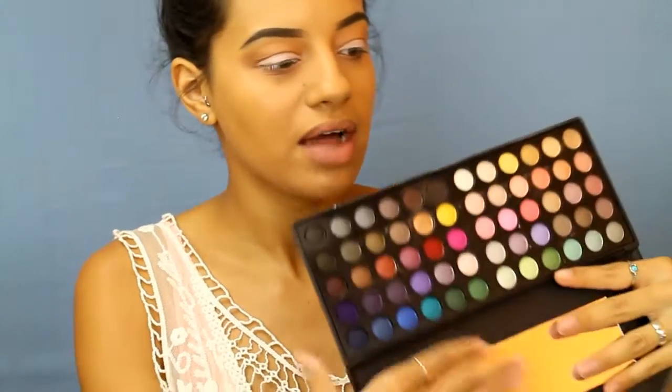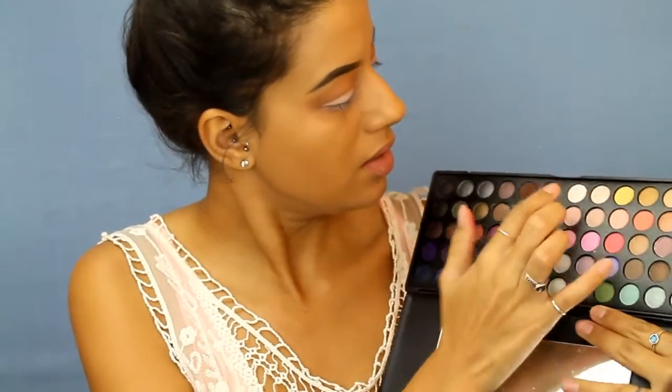The transition color is done. Now I'm going to take the NYX Jumbo Eye Pencil in Milk and put this as a base all over my eyes. I'm taking a shader brush to blend that out — this is just some MAC brush from a Christmas collection years ago. Now that it's blended out, I'm going to set it with a white shadow from the BH Cosmetics Day and Night palette.